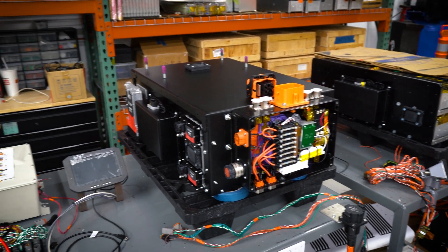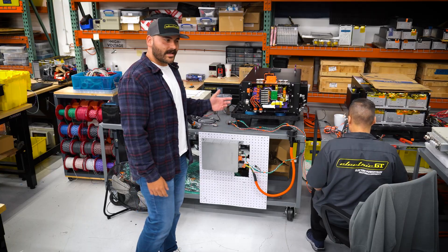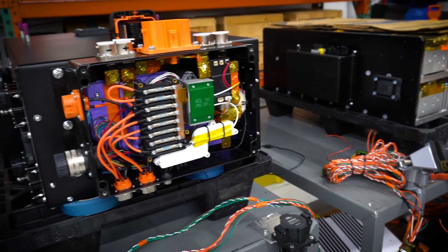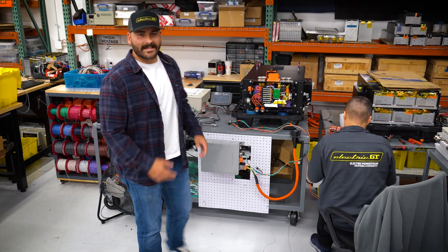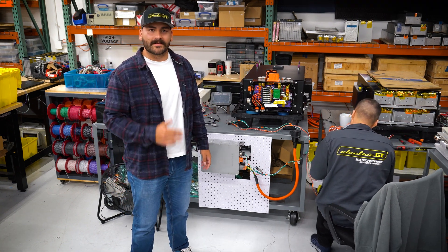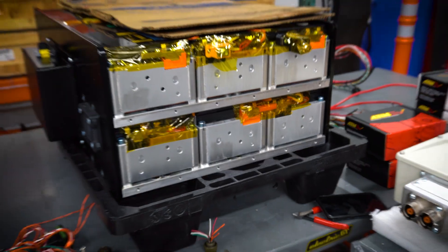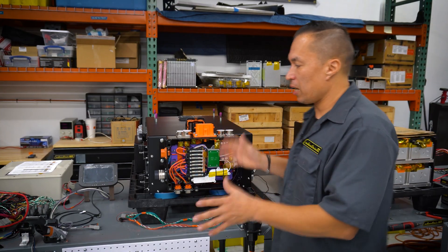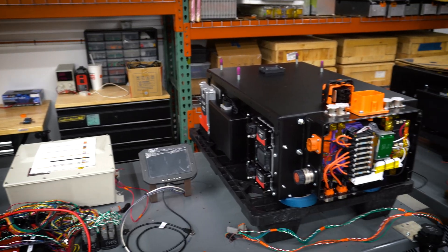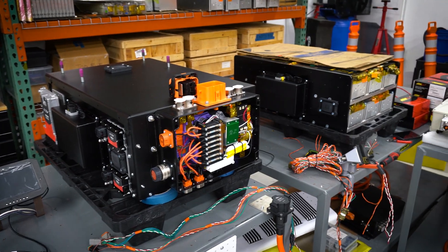Behind me is our test bench. Once the components are done in our production department, they come over here for testing and validation. We actually have a complete system set up on this test bench — from motor to batteries to inverter to high voltage junction box — so we can guarantee that every component in the system 100% works when it's delivered to you. I'm Alex, and I'm responsible for the testing of all of our systems, making sure that all the validation is accurate — from the motor to the inverter to the junction box and the battery packs.